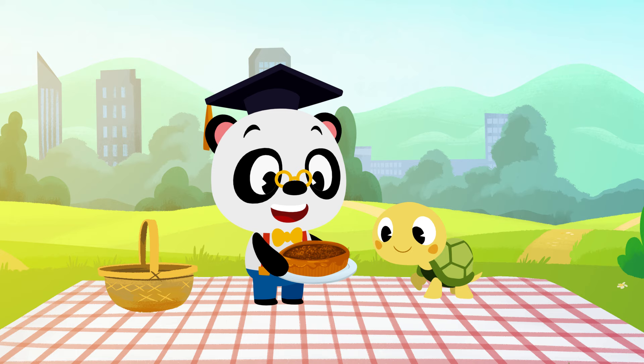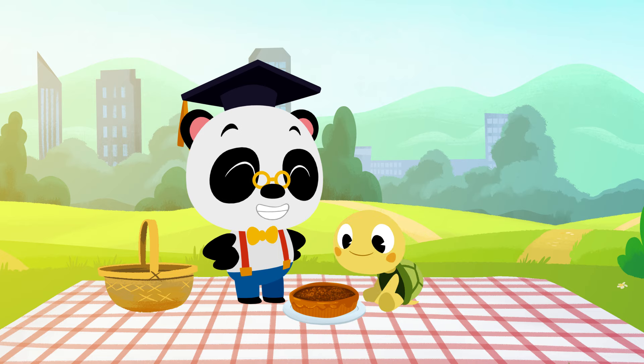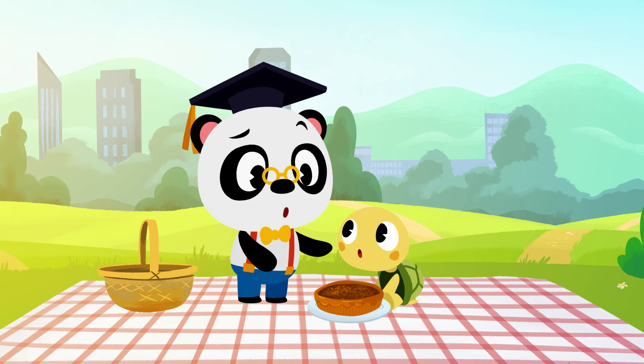The smell of pumpkin pie is awesome! There's nothing better than sharing a nice slice of pie with your friends on a sunny day. Hold on, Toto.